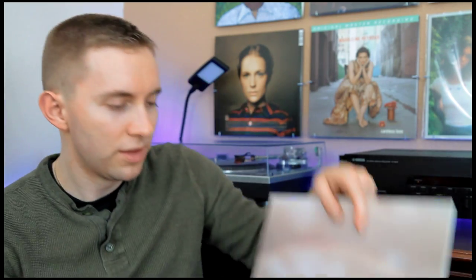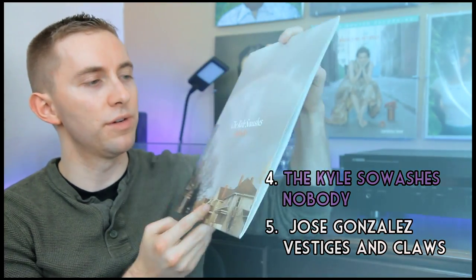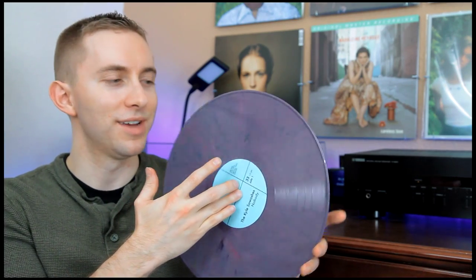Next up we've got Kyle Sowash's Nobody. This is a band I had actually never heard of and I found them in the discount section at Amoeba Records in Hollywood. One of the main things that attracted me to them was the fact that their record was on purple marbled vinyl, and it's got little bits of black and white and pink and yellow and blue — like all the colors just kind of thrown into the hopper.